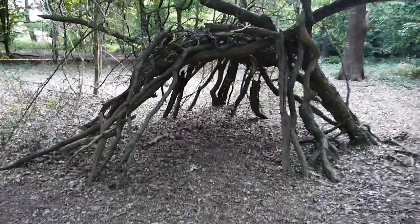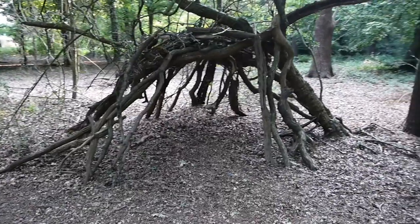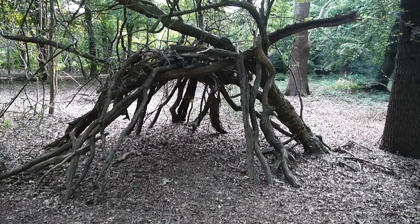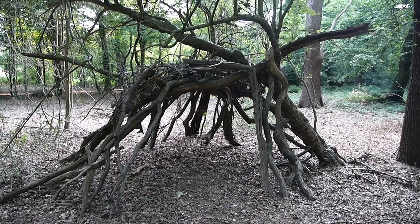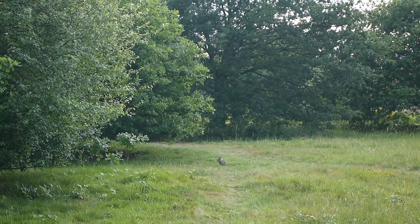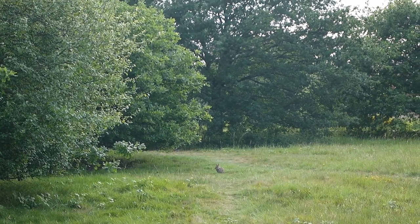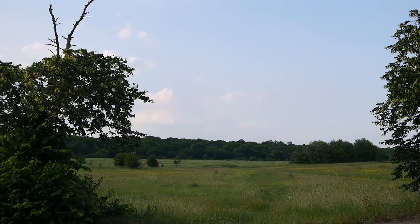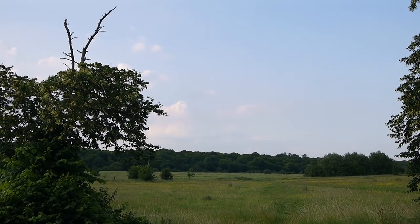You can see one of the little bushcraft shelters they've made. You can see that little rabbit there — there he goes, hopping away. Chingford Plain in the forest, just over the road there.